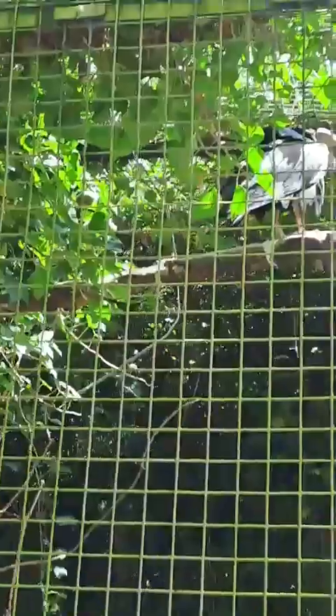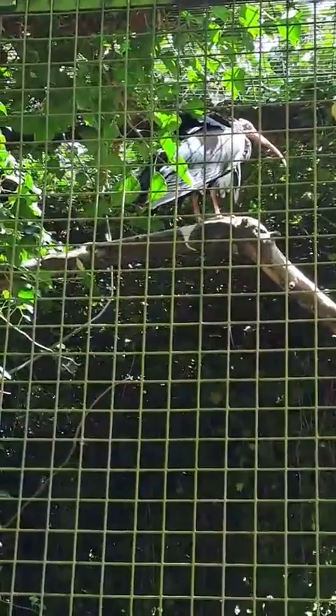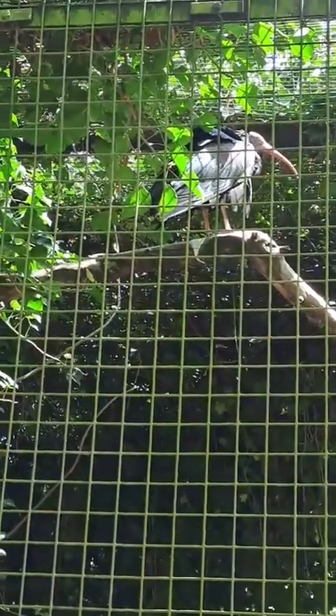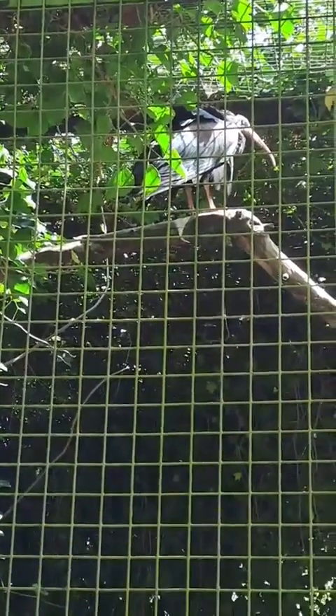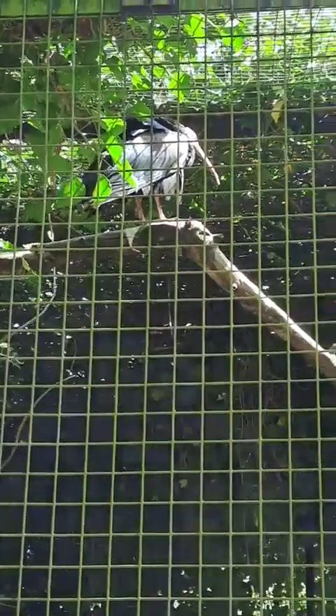They are classed as endangered. Around five years ago they were actually classed as critically endangered, but they have been downgraded due to the reintroduction efforts and the natural growth of the Morocco population. So yeah, they are going in the right direction, which is great.